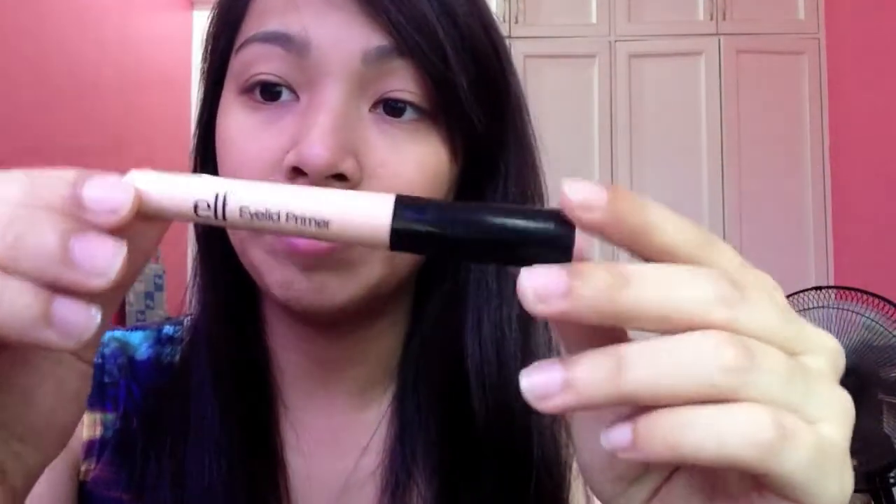Starting with my favorite eye primer. I've tried a few eye primers before and I've been searching for a nice one. I really like Urban Decay's primer potion but it's a bit too expensive since I'm still studying and I don't have work, so I settled for the Elf Eyelid Primer. When I use it, my eyeshadows don't fall off. It has good reviews and I've been using it ever since I started doing my makeup.